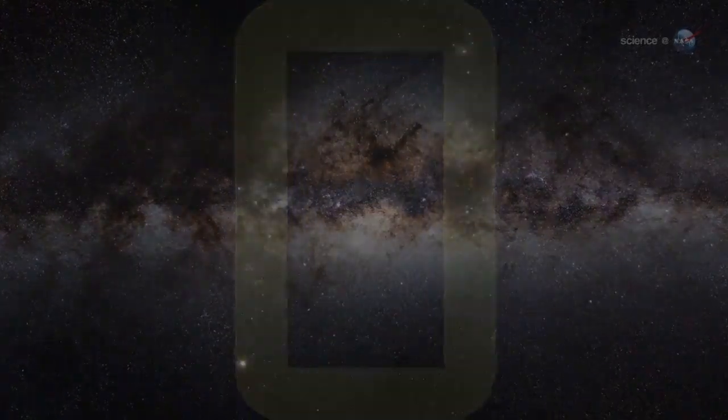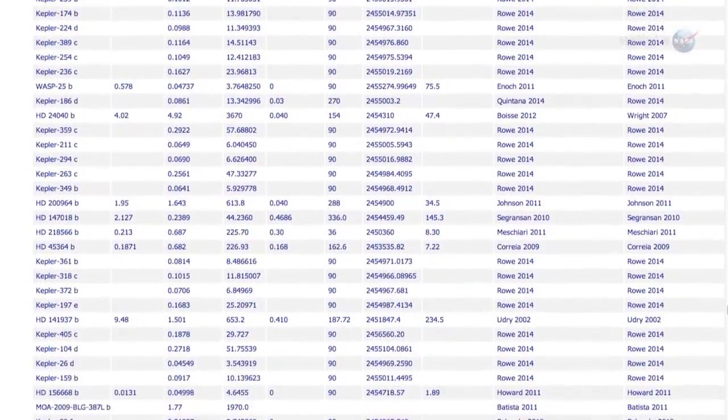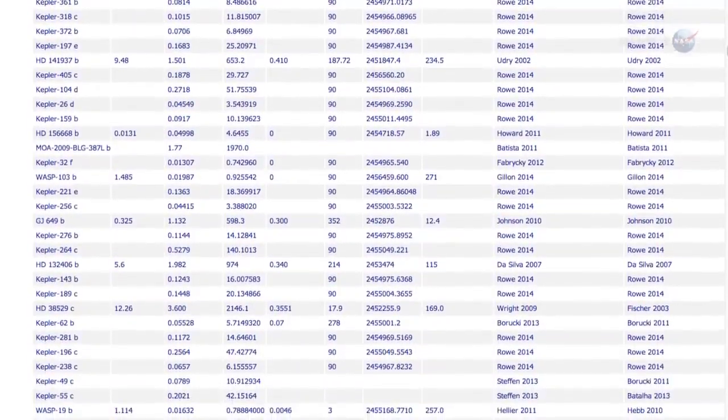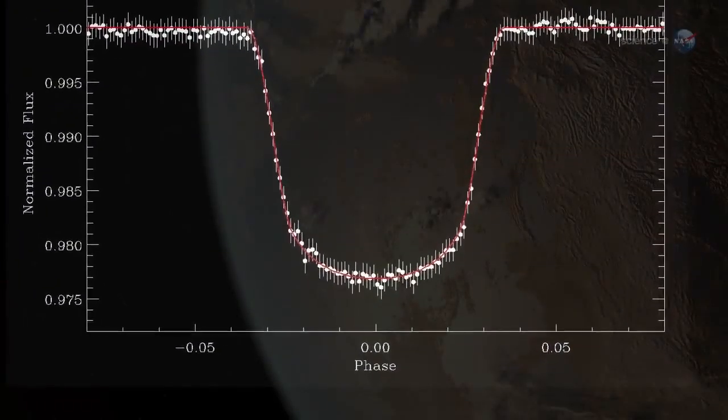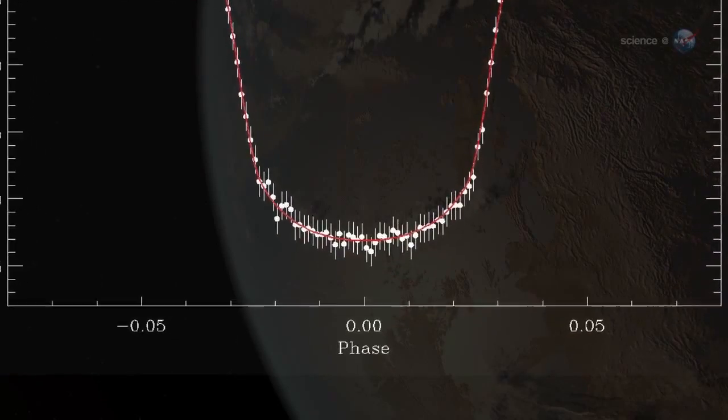What a difference a few decades can make! As 2014 unfolds, astronomers have not only found more than a thousand exoplanets circling distant Suns, but they're also beginning to make precise measurements of them. The old void of ignorance about exoplanets is now being filled with data precise to the second decimal place.